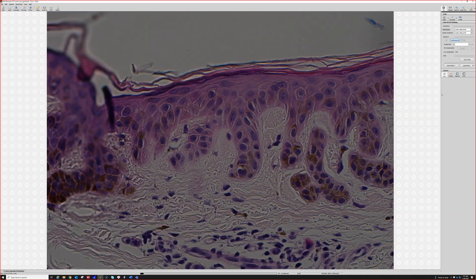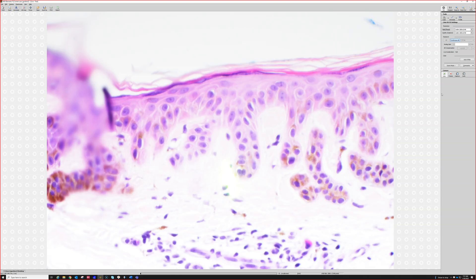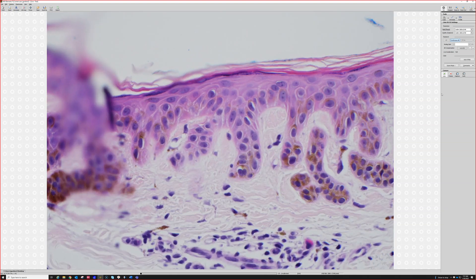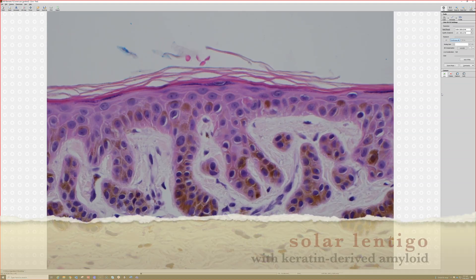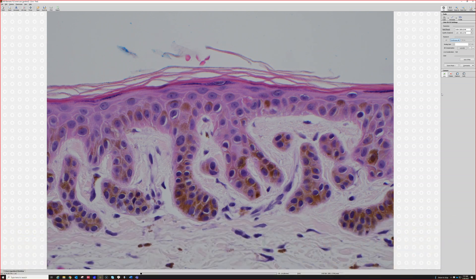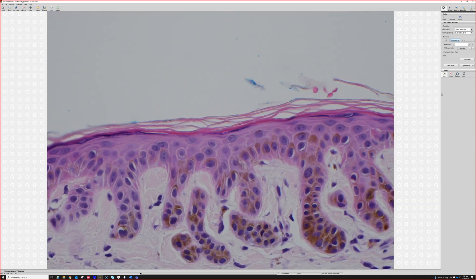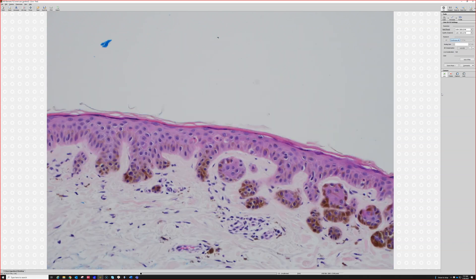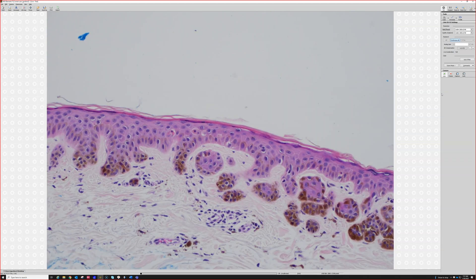Very subtle — I don't know if we can get the pickup — but see that pink stuff right there in the papillary dermis? That pink stuff with little cracks in it is keratin-derived amyloid. It's the stuff we see in the diseases called macular amyloid and lichen amyloid. It is not related to systemic amyloid, light chains, myeloma, or anything like that. It is just keratin and other proteins that have fallen out of the epidermis and congealed together in the papillary dermis.